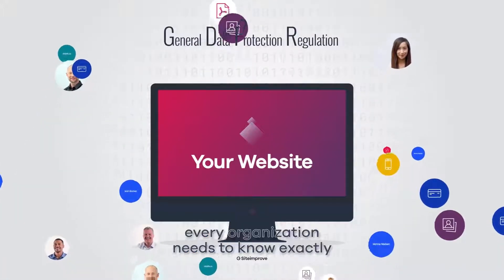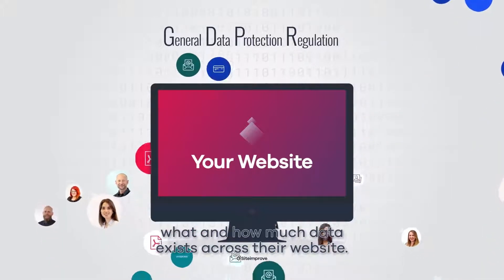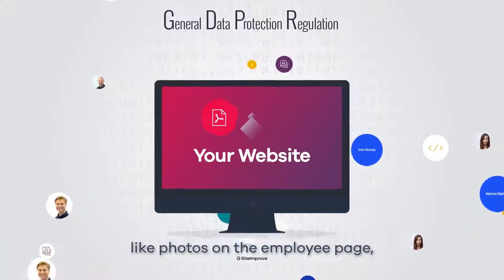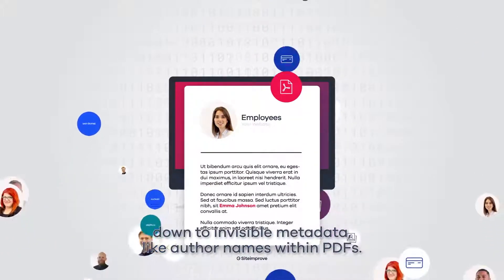Beneath GDPR, every organisation needs to know exactly what and how much data exists across their website. While that does mean things like credit card numbers and email addresses, personal data spans from the obvious, like photos on the employee page, down to invisible metadata like author names within PDFs.